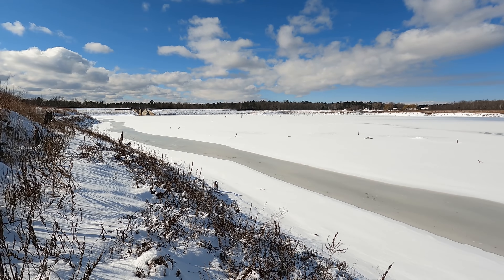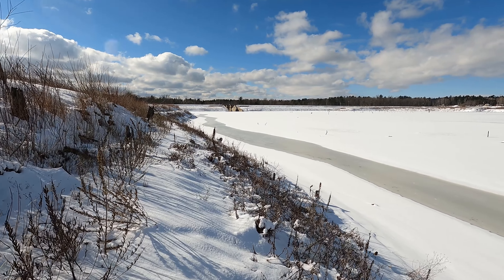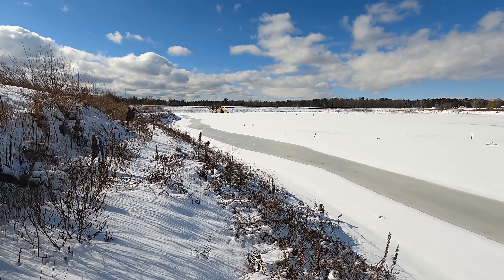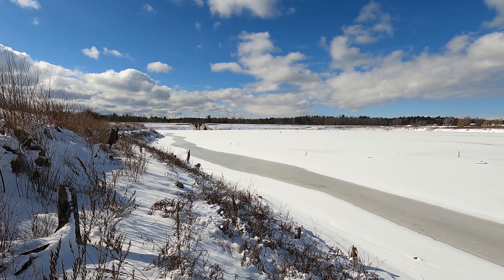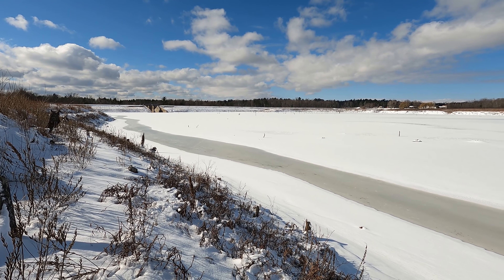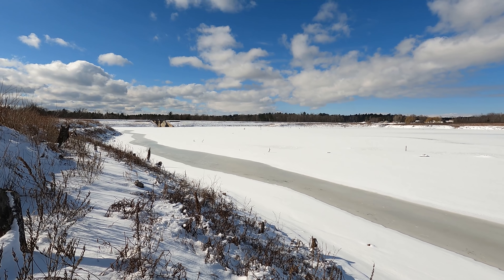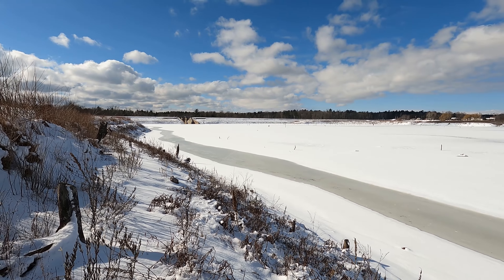I do want to mention that if anyone wants to get a live camera up on Secor Dam, I think we're only about $730 away from being able to install that live camera up there. The link for that is in the description down below. Also we're almost to 33,000 subscribers, so if you're not subscribed make sure you go down below and do that as well.